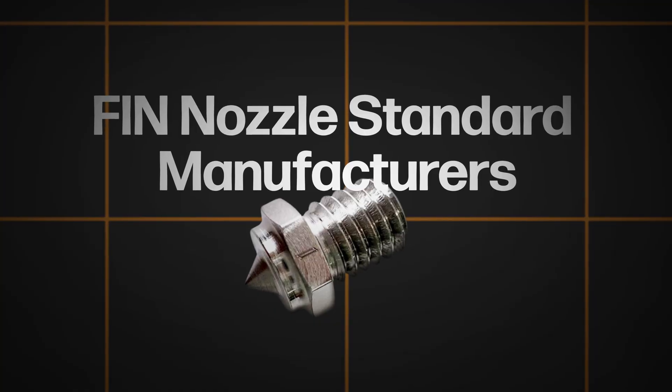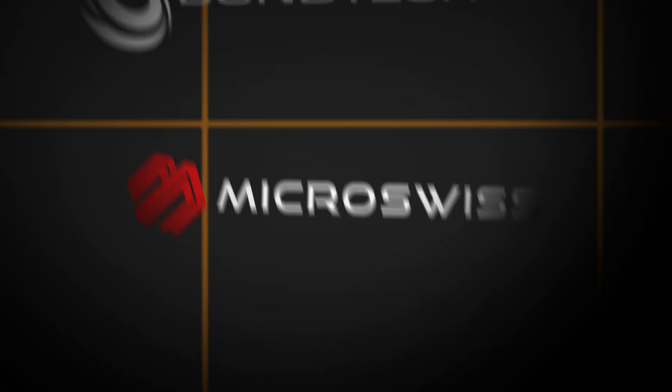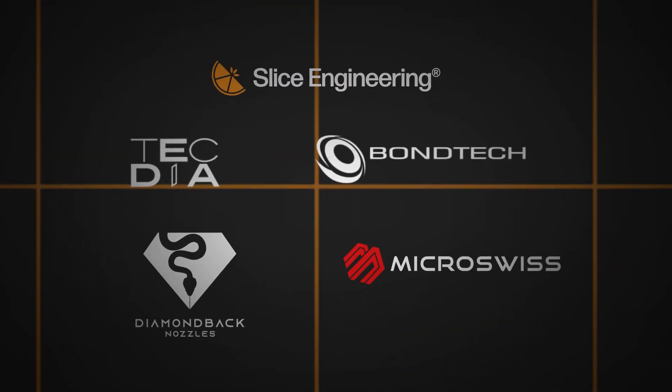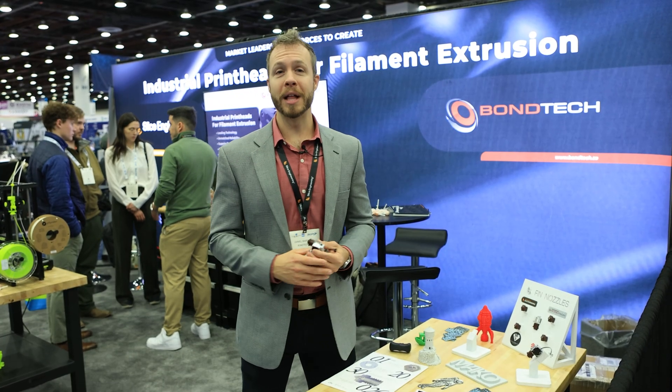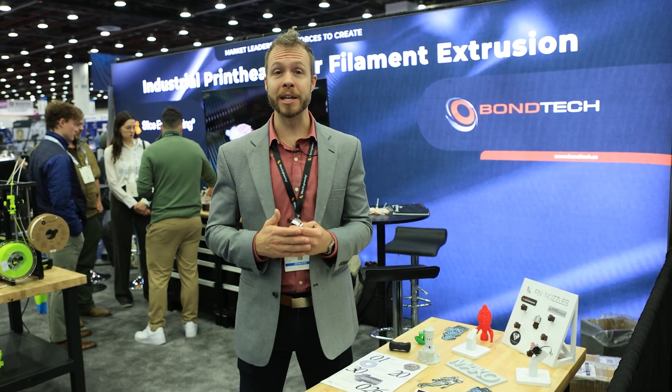Tekzaya has joined us in deploying a nozzle for the Fin standard. They're one of five manufacturers — including Slice Engineering, Tekzaya, Vantec, Micro Swiss, and Diamondback — that are producing nozzles to the Fin standard, designed specifically to go onto the Mako platform right now, which is for the Bambu Lab machine. So if you've got a Bambu Lab machine and you want to increase your flow rate, increase the reliability of your hot end, or change nozzles for different applications, Mako is the solution.